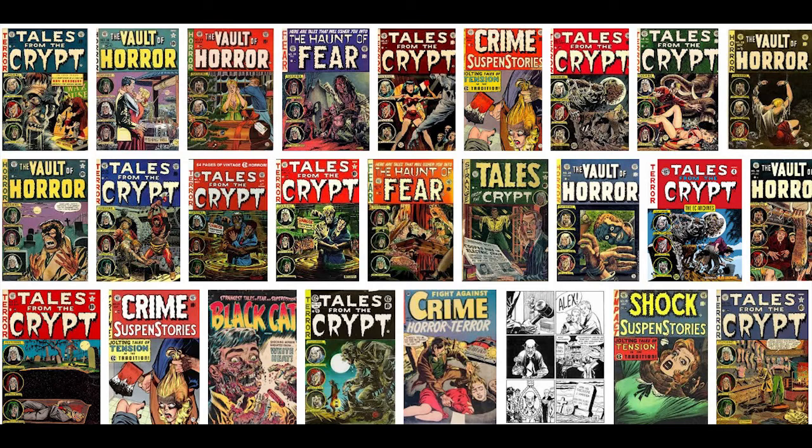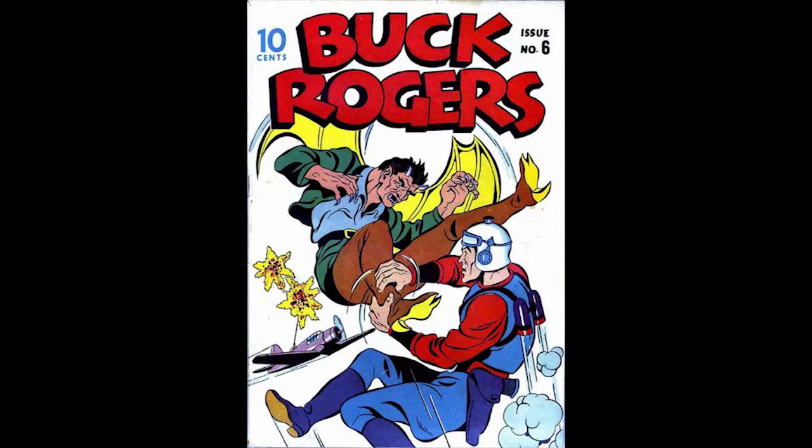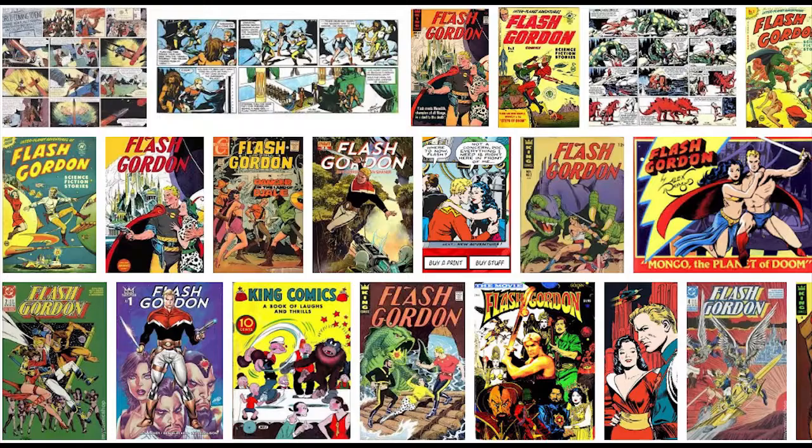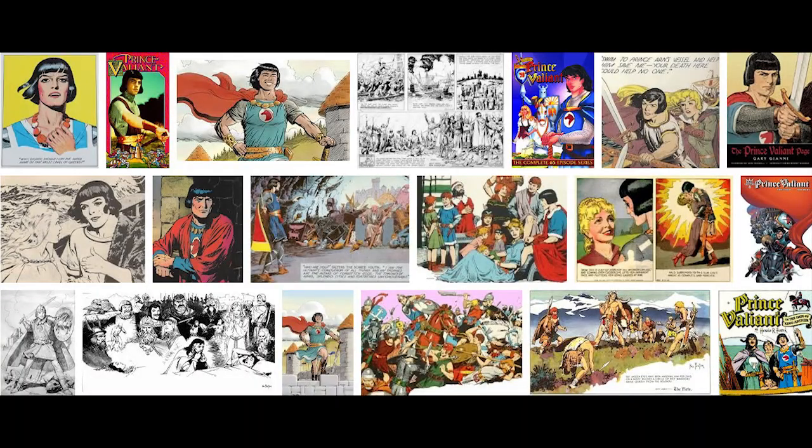EC comics were in such high demand that two EC comics are the only comics post-1945 to even make the chart of the most valuable comics. Some characters were so popular that they achieved very high rankings in the very first Overstreet Price Guide but are not as highly collected now — this includes Tarzan, Flash Gordon, Dick Tracy, and Prince Valiant. They had some of the most valuable comics in the early days of the Overstreet Price Guide but those books have not kept up with the times like the superhero books have.